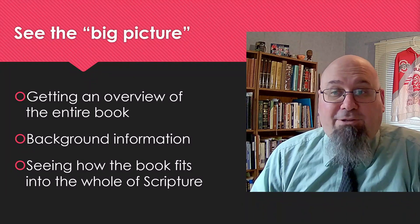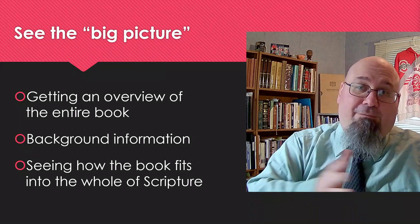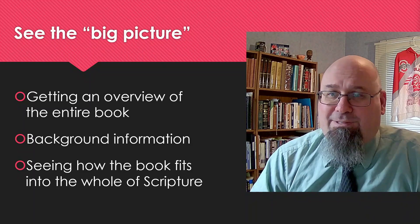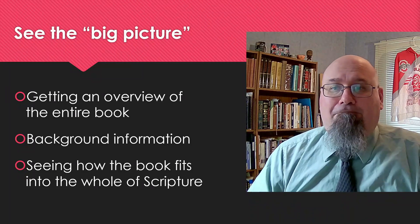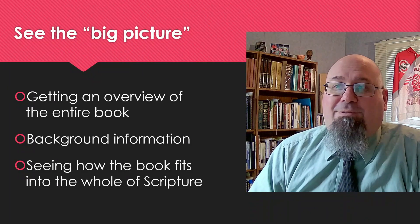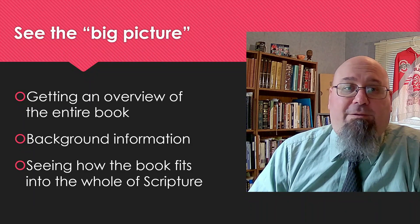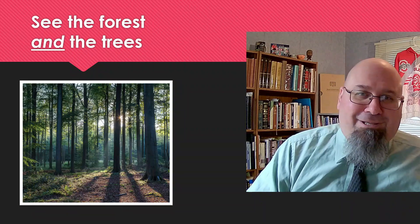In our previous lesson, we mentioned the importance of context, paying attention to the verses that come before our passage and that follow afterwards. That's a part of this step, but now we're going to move even further out to look at the background of the book as a whole. Looking at the big picture allows us to see where we are in our reading compared to the overall movement of the book. It keeps us from getting lost in the particulars.